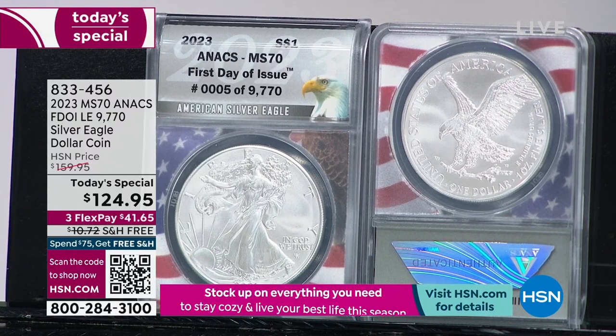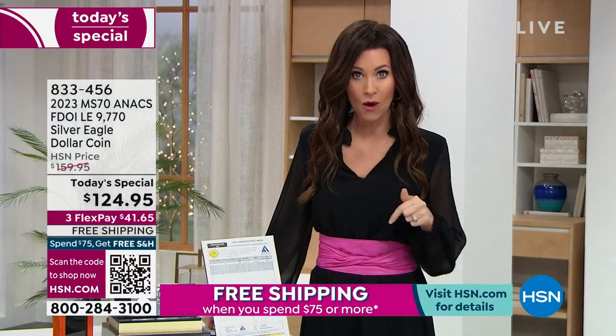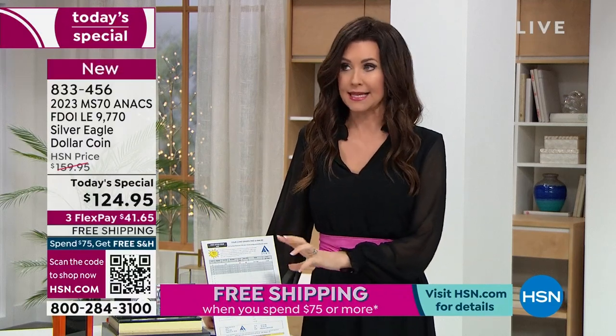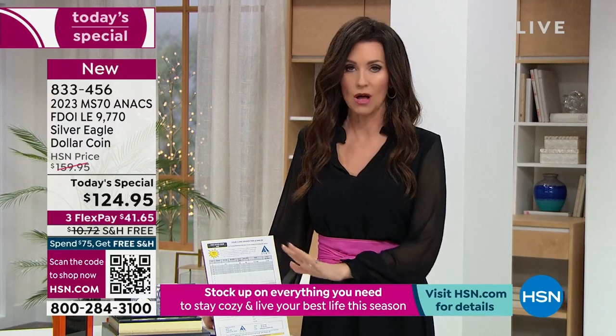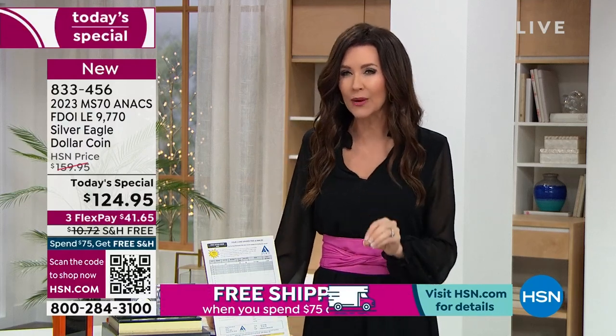9,770 here at HSN — that's what we started with. We are sold through almost a third of our quantity right now. It is about 10 o'clock on the East Coast. You're not just getting this incredible coin. Mike Mezak, our resident numismatist, will tell you all about why this coin is so important.